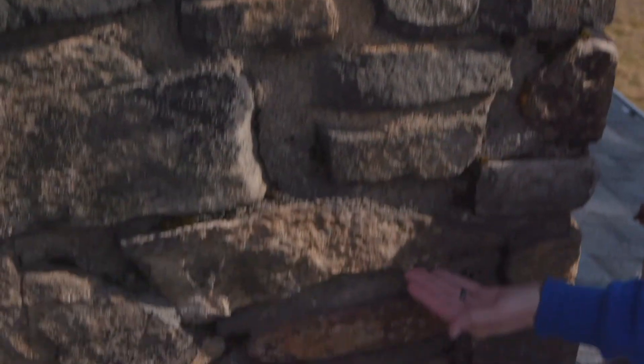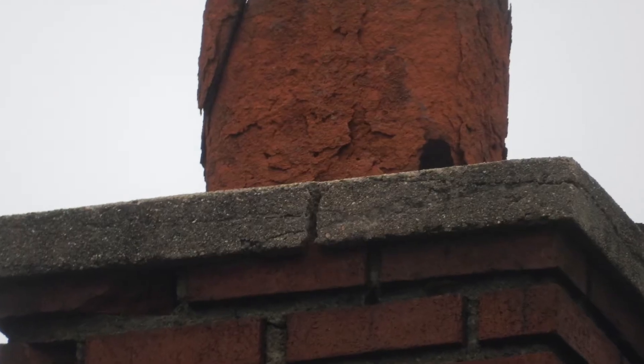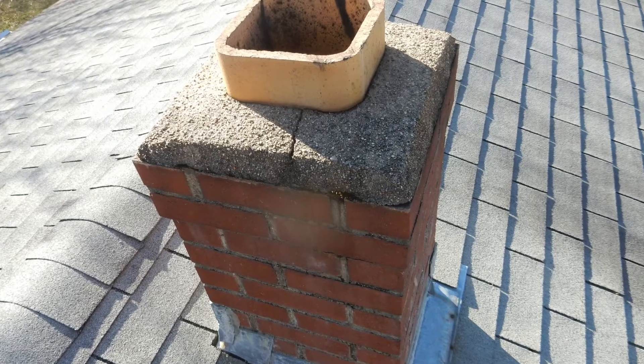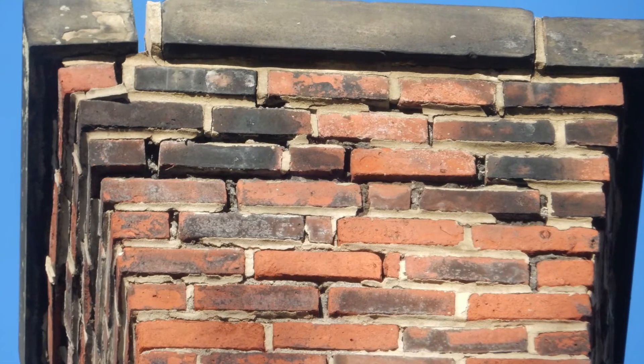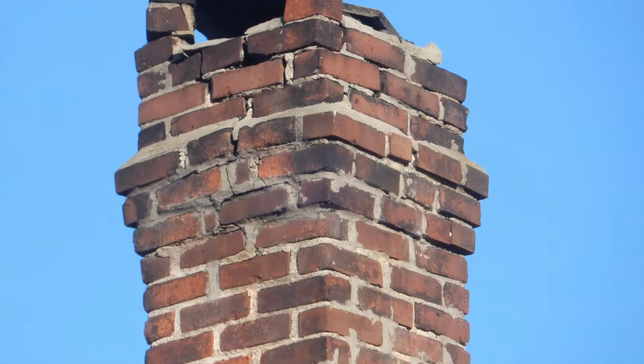When looking at the integrity of the exterior of your chimney, we want to make sure that your crown area is free of any cracks or defects, and that the mortar in between the joints — whether you have brick or stone — is fully sealed so that no moisture penetration can take place.